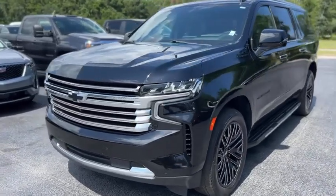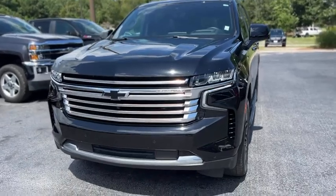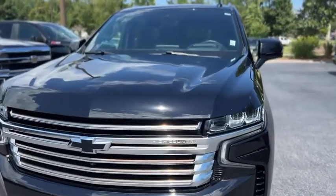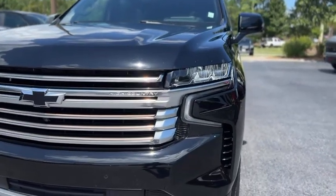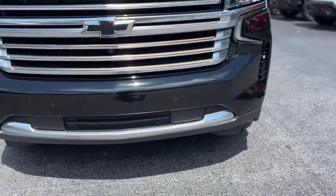This is our 2021 Chevrolet Suburban with 43,000 miles. It is in black. Up front you got a chrome and gold grille, LED headlights, and front parking sensors.